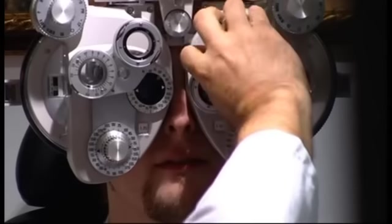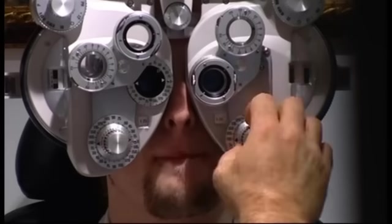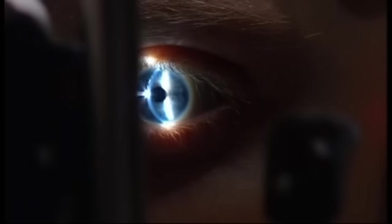During the eye exam, Alex is asked to read the chart and compare lens options. Alex has a prescription of minus 5, which means he is focused at one-fifth of a metre away — at 20 centimetres, everything is clear for him. To correct his vision, the surgeon will need to remove something like 80 thousandths of a millimetre from the centre of his cornea.